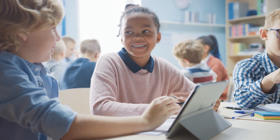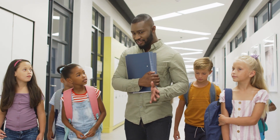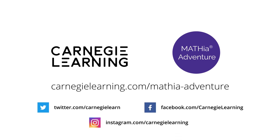Mathia Adventure supplements any math curriculum with creative and conceptual gameplay, helping teachers inspire a new generation of math learners, one adventure at a time. Visit our website to learn more.